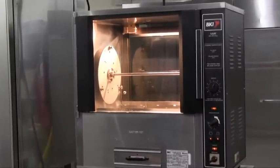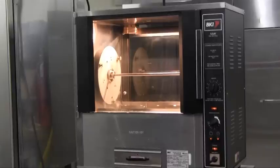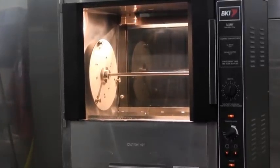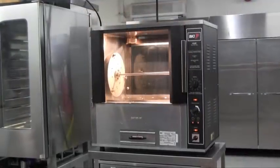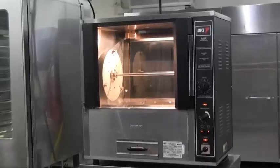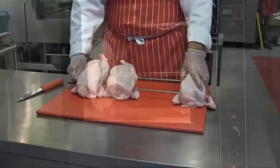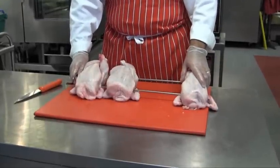Designed for countertop location or stand mounting, the NMK oven is compact and takes up very little space, and is an ideal solution for smaller stores. It requires only a plug-and-go 13 amp power supply, allowing it to be relocated easily on the shop floor. The NMK rotisserie has a capacity of 9 whole chickens.